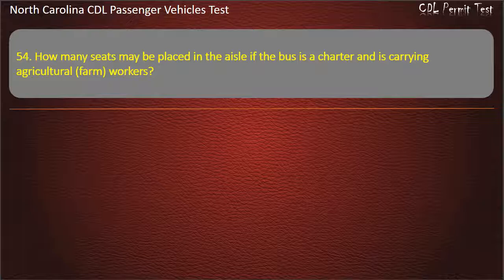Question 54: How many seats may be placed in the aisle if the bus is a charter and is carrying agricultural farm workers? Options: 0, 8, 4, or 6. Answer: 8.